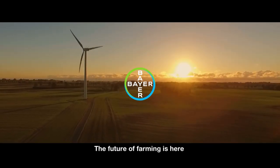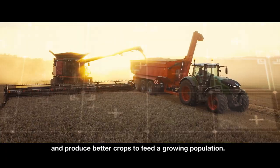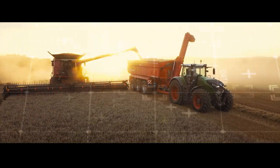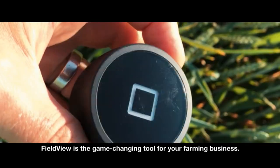The future of farming is here, where data helps you make the best use of resources and produce better crops to feed a growing population. FieldView is the game-changing tool for your farming business.